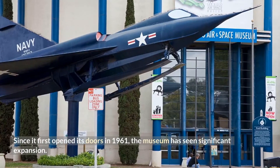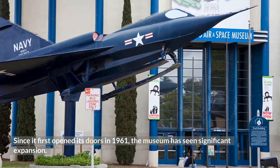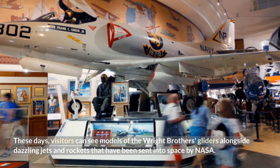Since it first opened its doors in 1961, the museum has seen significant expansion. These days, visitors can see models of the Wright Brothers' gliders alongside dazzling jets and rockets that have been sent into space by NASA.